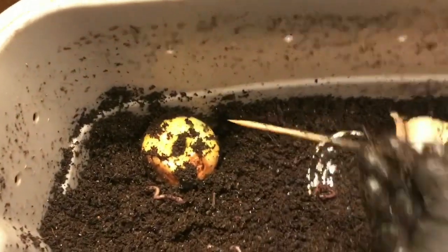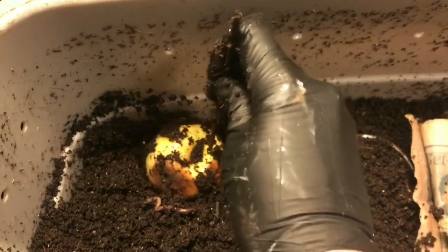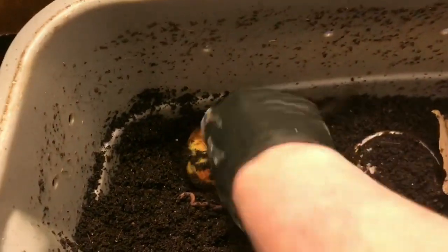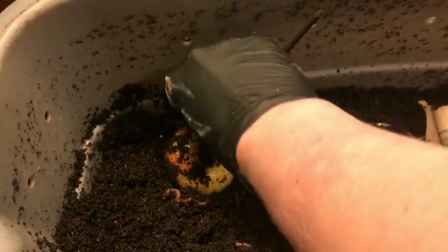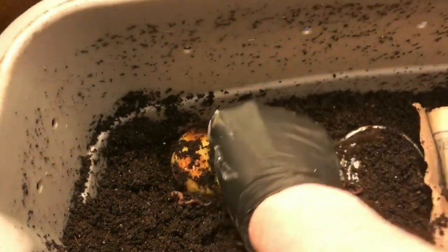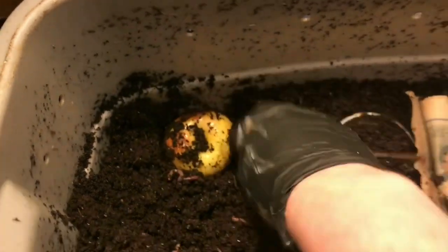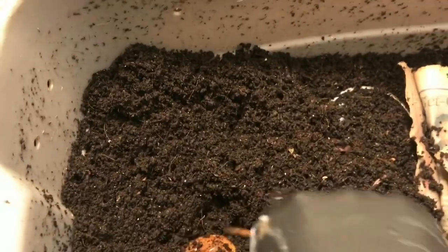I'm going to take this dowel here and puncture some holes in the apple, because that will allow the microbes to get in and it might start breaking down a little bit faster. I want to watch that worm — I don't want to get him. So I just punctured some holes in that one.